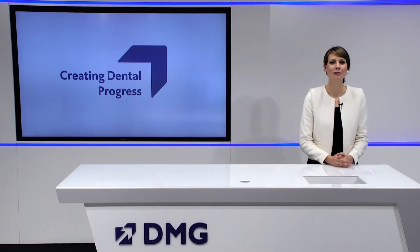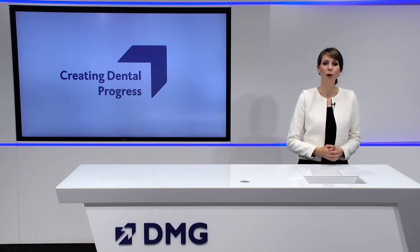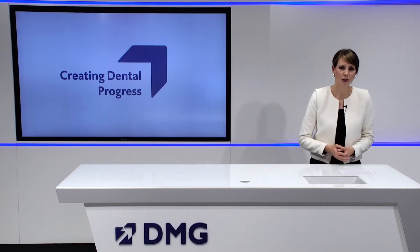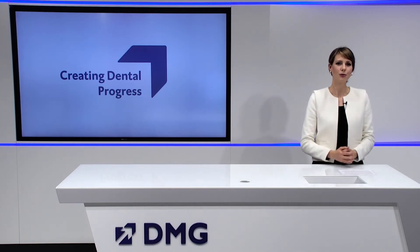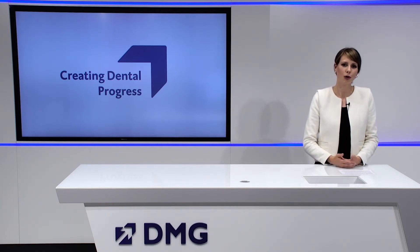Welcome back to our DMG online program. We'll start with the next lecture regarding DentaMyConnect. All of you watching know how important economical work is in the daily routine of the laboratory and practice. This is exactly why DMG is working on user-friendly, efficient solutions that make your everyday work easier — like DentaMyConnect, DMG's cloud-based software for the dental digital workflow.